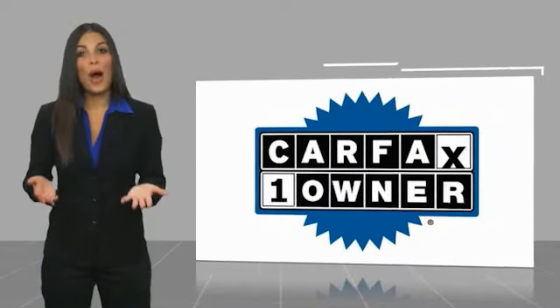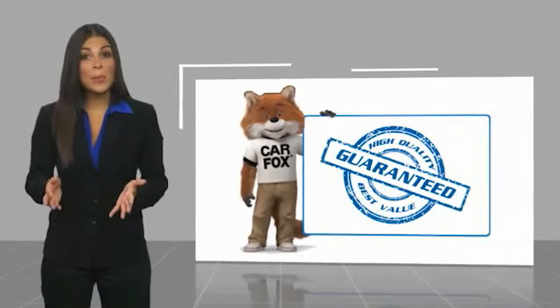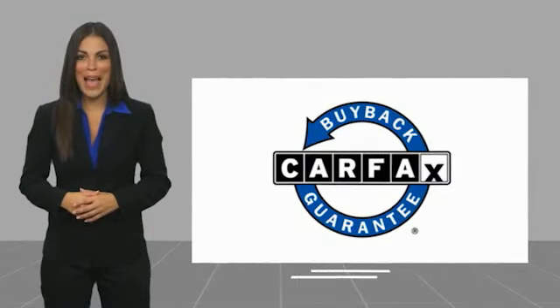This is a one-owner vehicle with a Carfax vehicle history report. Be sure to find a complimentary copy of this report online or contact the dealership. This vehicle qualifies for the Carfax buyback guarantee and will be more affordable.